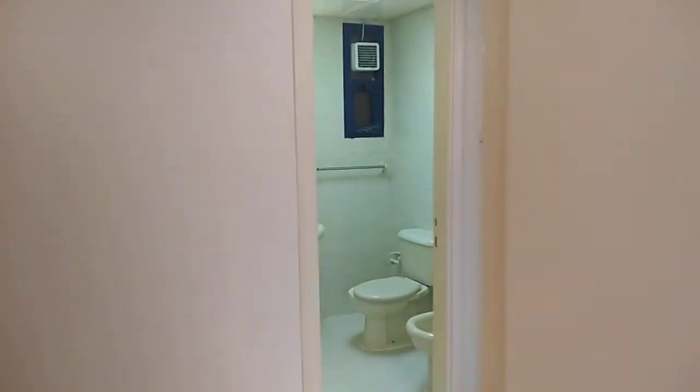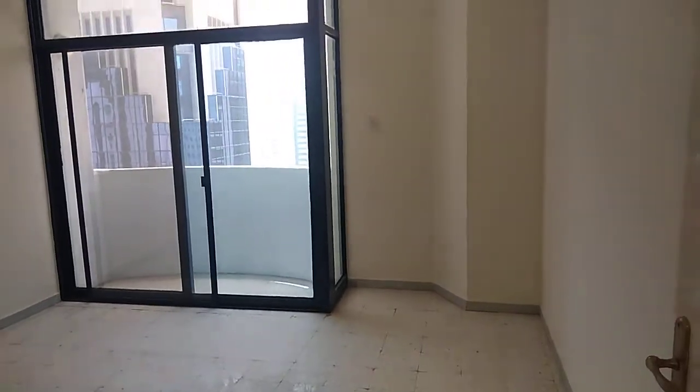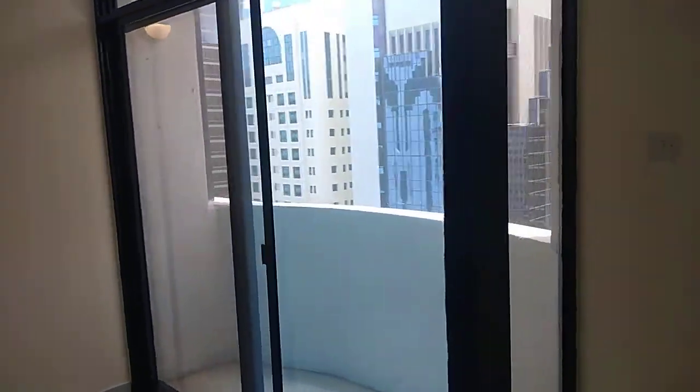And then we'll have the washroom. The wardrobes is for the master or the second bedroom. It also comes with a balcony. So the whole apartment is on Khalifa Street.